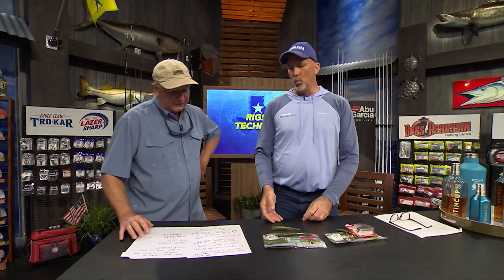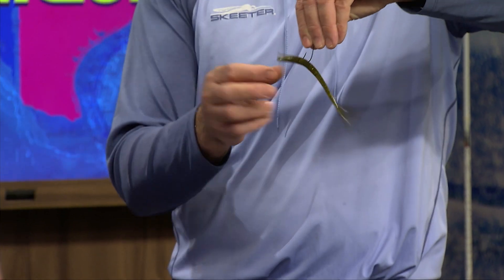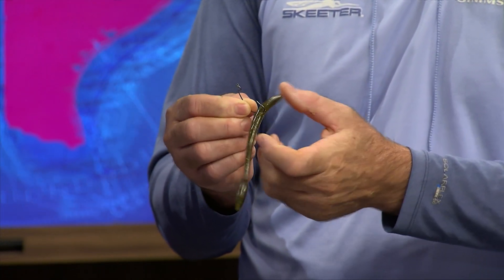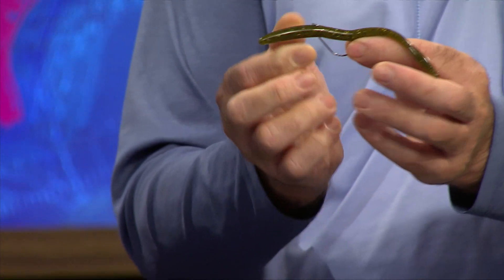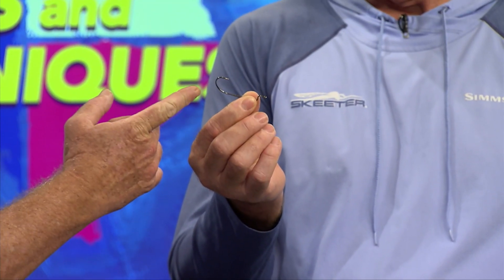Next we're going to talk about some lighter, weightless-style techniques. We've got three different baits: the Bass Assassin Vapor Shad, the Fat Job, and the Tap Out trick worm. With the Fat Job and Tap Out, rig them wacky style — but to avoid getting hung up, take the EWG hook all the way back around and reset it into the plastic. You still have that wacky falling presentation but now it's weedless. With the Vapor Shad, use a regular offset hook and rig it Texas-style, weightless.